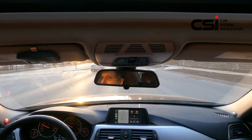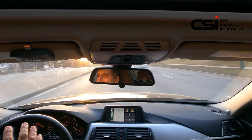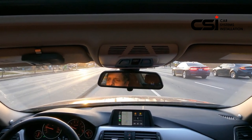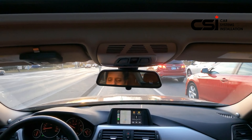Our blind spot is basically the spot that you cannot see at the same time in the mirror or from your side — so you get something kind of behind you, be careful. The BSN 200 blind spot detection system is available at Car System Installation. Subscribe to our channel and we'll see you next time — have a great day!